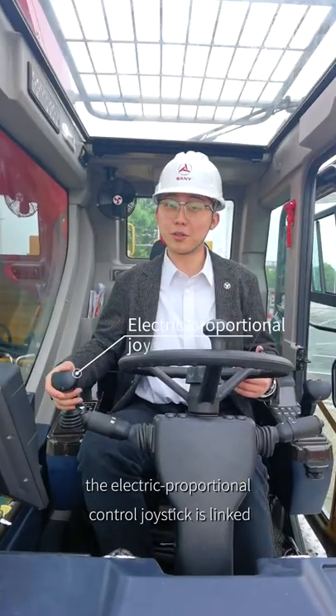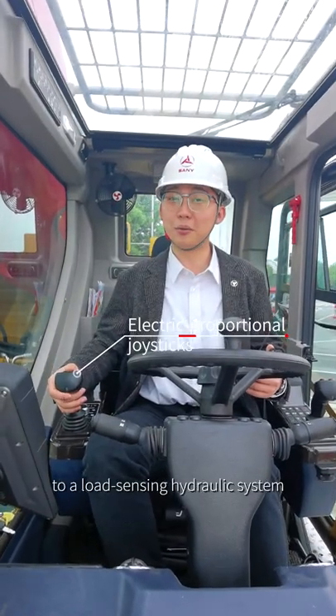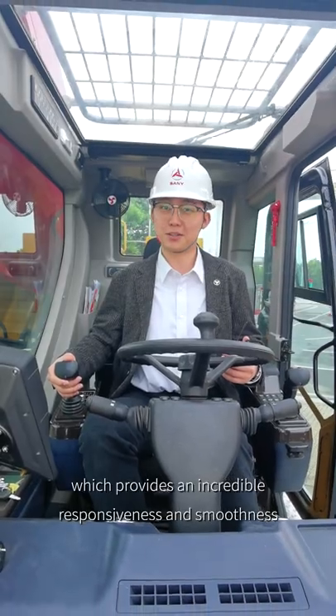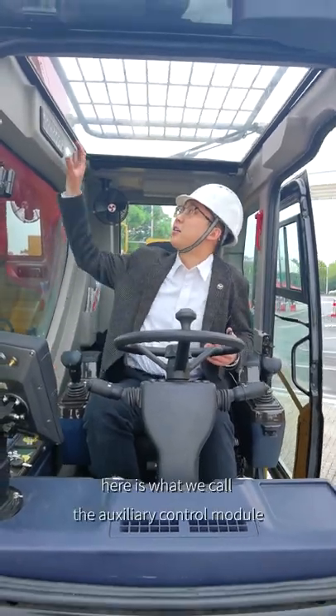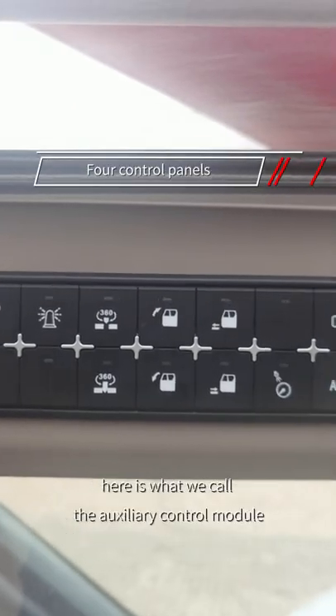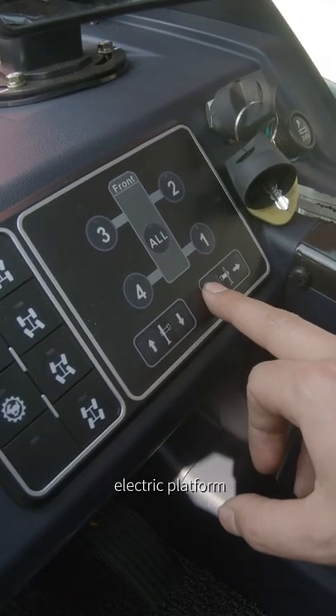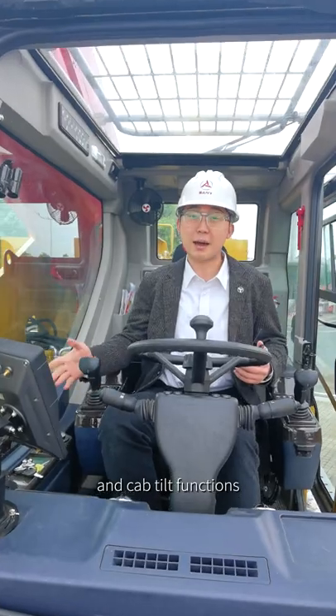This electric proportional control joystick is linked to a load-sensing hydraulic system, which provides incredible responsiveness and smoothness. On the upper right side is what we call the auxiliary control module, incorporating the controls for lighting, warning indicators, the electric platform, and the cab tilt function.